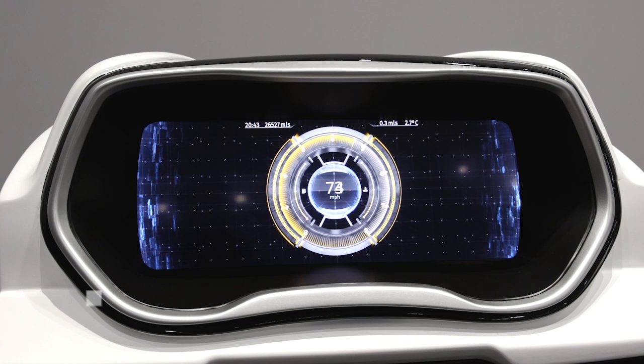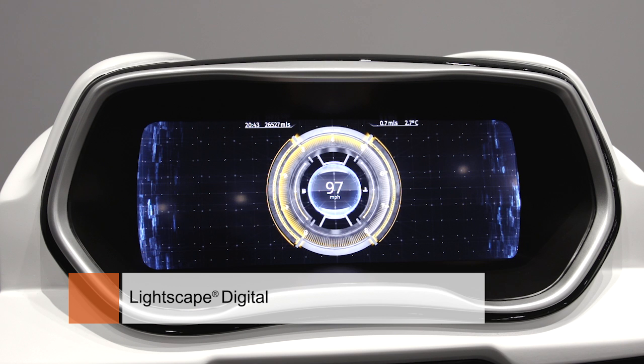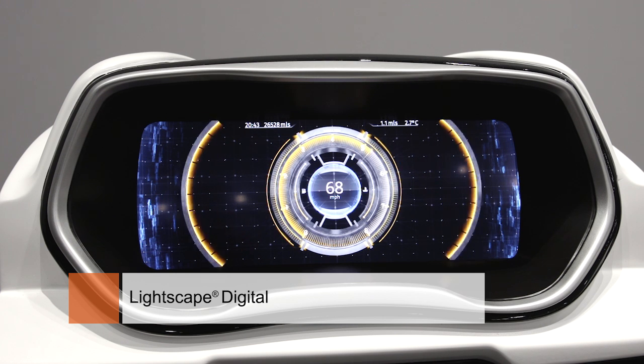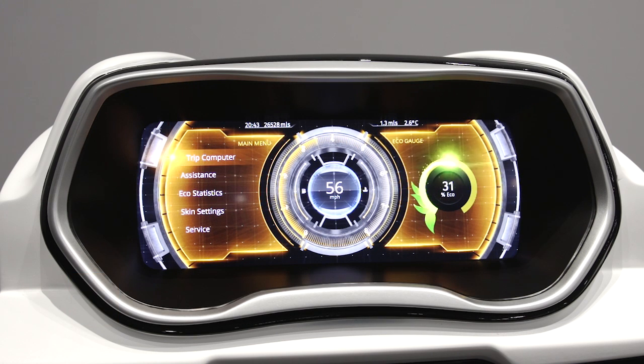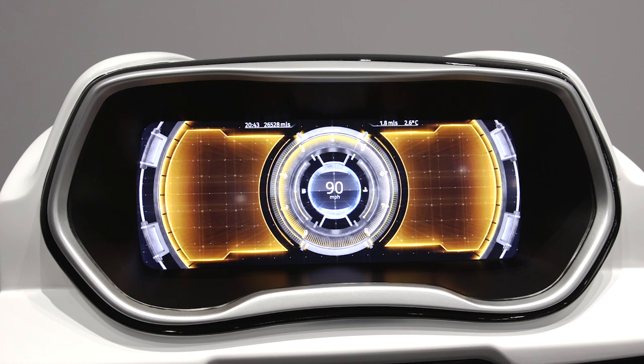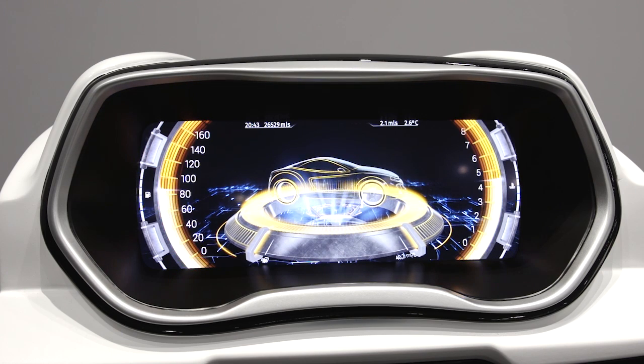Our Lightscape digital instrument cluster is targeted at the reconfigurable instrument cluster market. We have advanced graphics rendering capabilities and the ability to incorporate complex user interfaces. We have the ability to drive very high resolution 12.3 inch TFT displays.